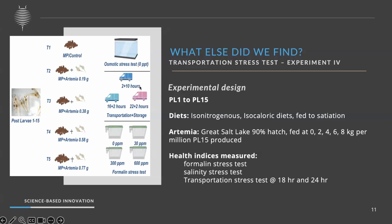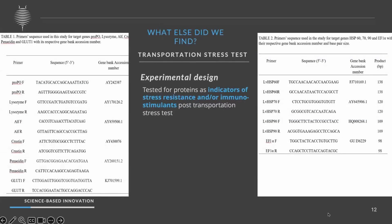For the transportation stress, we actually transported post-larvae for two hours by vehicle on a bad road from Roanoke to Pine Bluff, then kept the packets in the car overnight with the engine turned on. We tested heat shock proteins as important markers for stress resistance. We also assessed other genes including EF1-alpha, which served as our baseline marker for comparison.